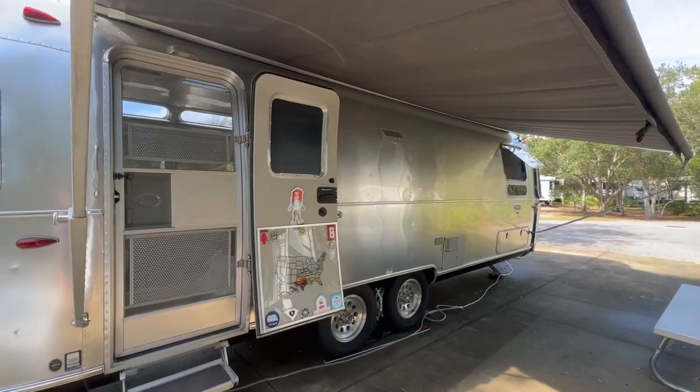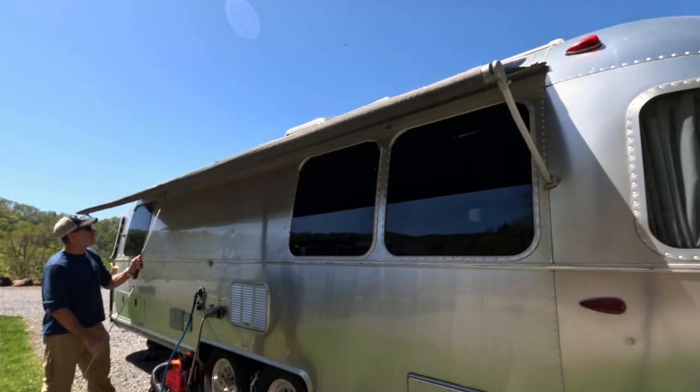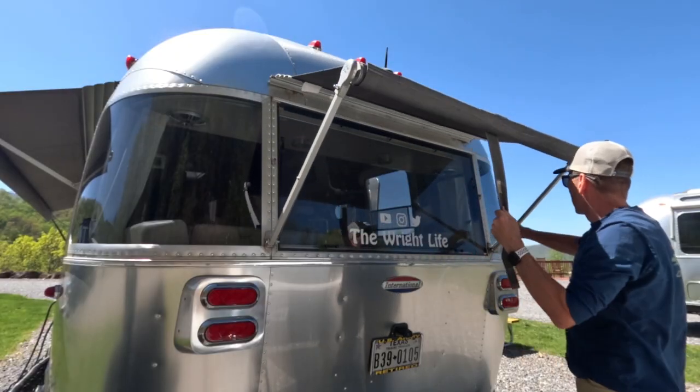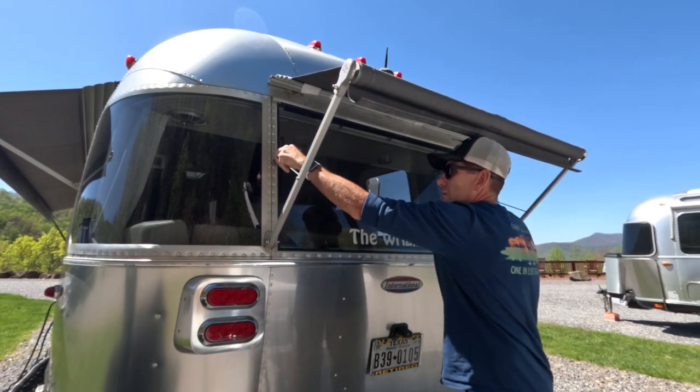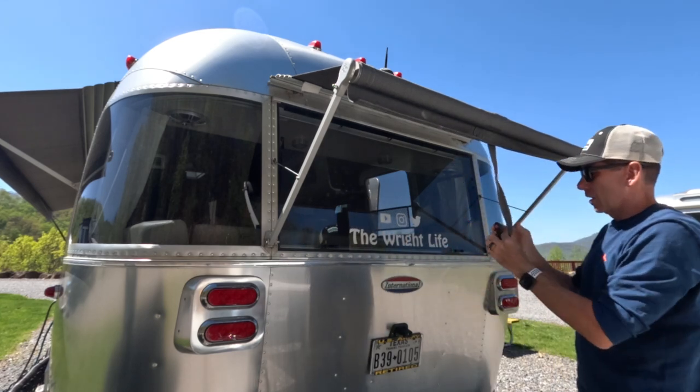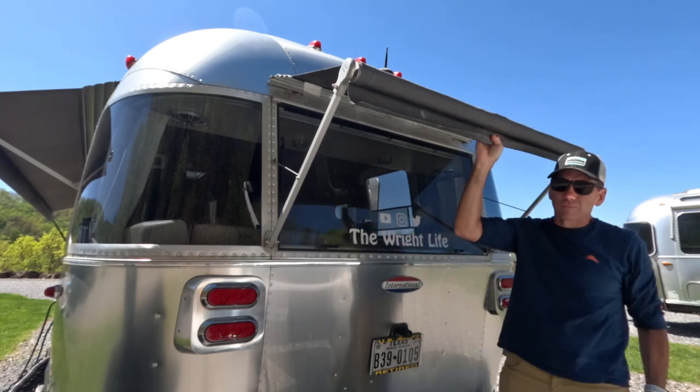My second tip, which kind of plays off the first, is if you can't find shade or the campground just doesn't offer any tree cover, the next best thing you can do is create your own shade. If you're like us, you're going to have at least one awning on your Airstream. And if you've purchased the full awning package, I tell you that is worth its weight in gold, especially if you only have one air conditioner. Having the full awning package can really help keep the temperature of your rig at an acceptable level and help the efficiency of your air conditioner.